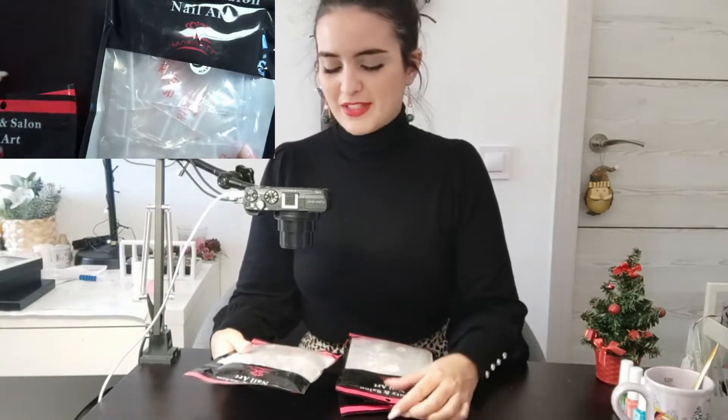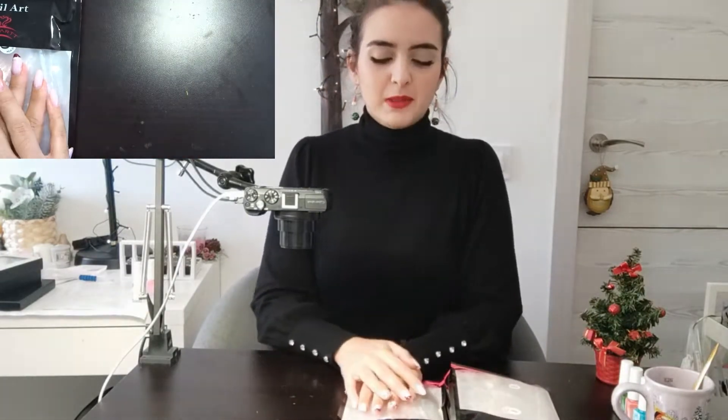I've wanted some press-on nail tips for such a long time — not only for myself but because I also want to start a bit of a business and start selling press-ons with glue. Basically, people can ask me for a design and I can send them the tips. For rare occasions — like you only want long nails for the three days of Christmas, New Year's Eve, or Halloween — but you don't actually want extensions or gel, you're usually a short nail kind of person.